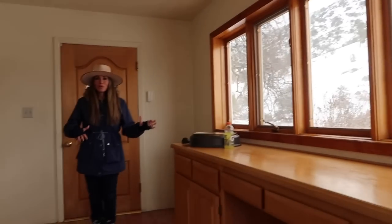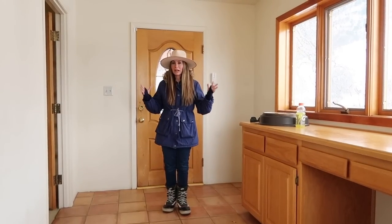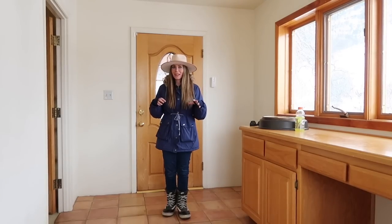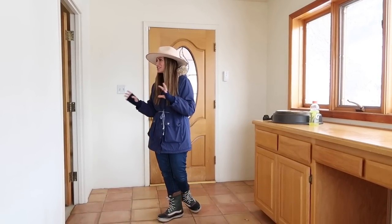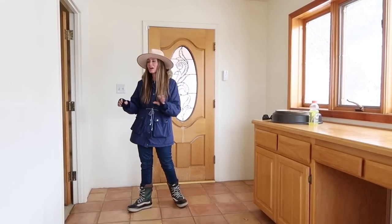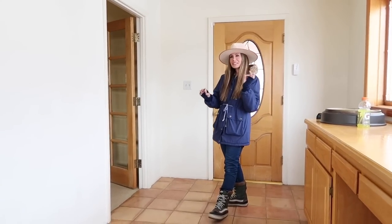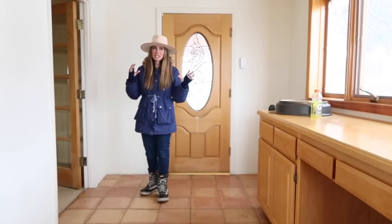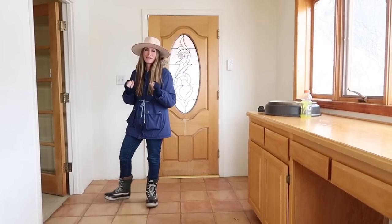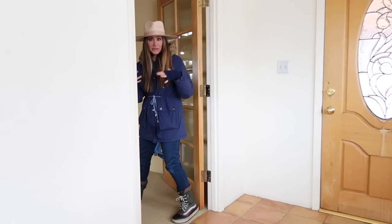We haven't done renovations or paint yet — this is kind of how we bought it. We have a couple pieces of furniture we found on Facebook Marketplace or thrift stores, but I'm most likely changing them out because we're working with an interior designer now and she didn't love them. We're going for a sophisticated vintage summer camp theme — kind of like a cabin that well-off families would come to vacation. If you hear loud noise it's because we're doing laundry right now.